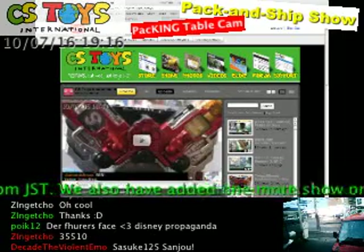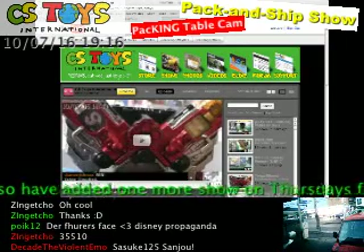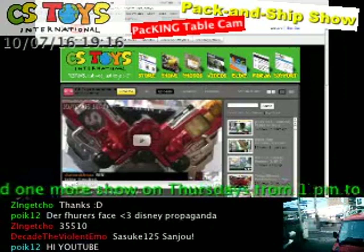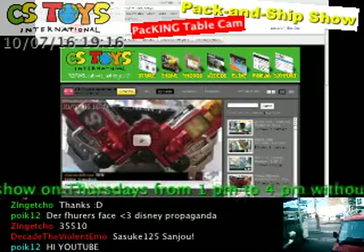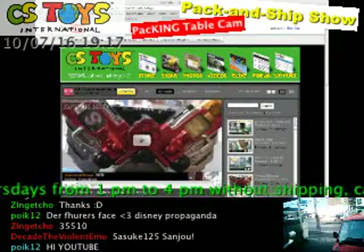I'd like to show you how to see your packed items or pictures. In this case, we have the Zingecho. It means that his packing videos and his item number — as you see, 35510 is his invoice number.